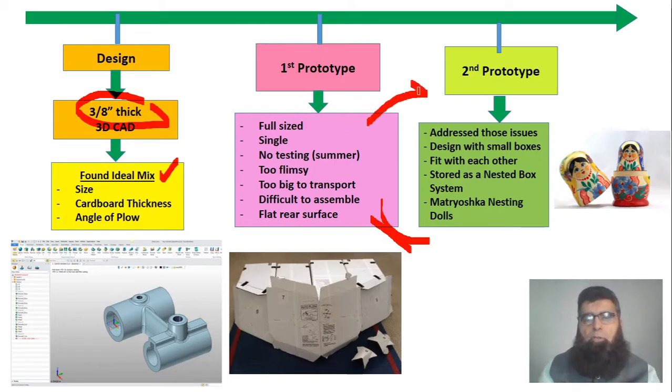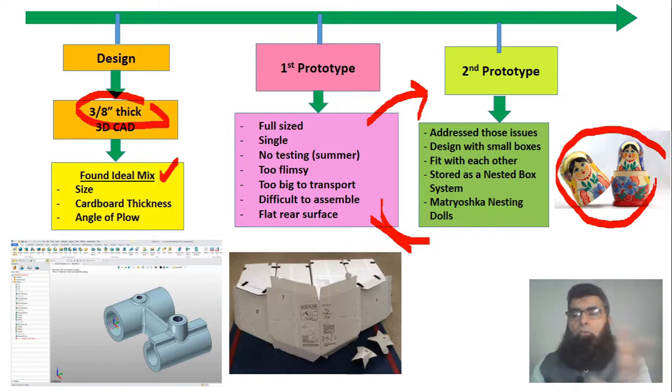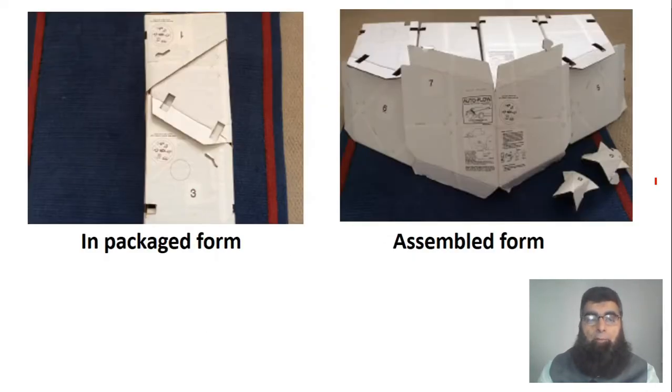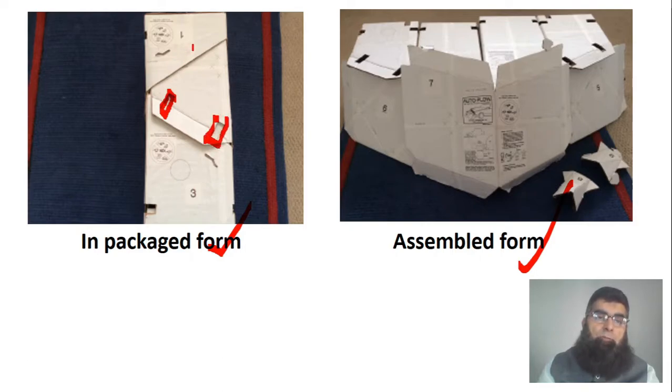This led him to reflect and develop a second prototype, addressing those issues by designing with small boxes. He got an idea from the matryoshka nesting dolls — the Russian dolls, a doll within a doll within a doll. Applying that concept, he made boxes which could be nested within each other. These four components could be nested together and placed on the automobile in packaged form, with tabs and slots that needed to be punched out for assembly.